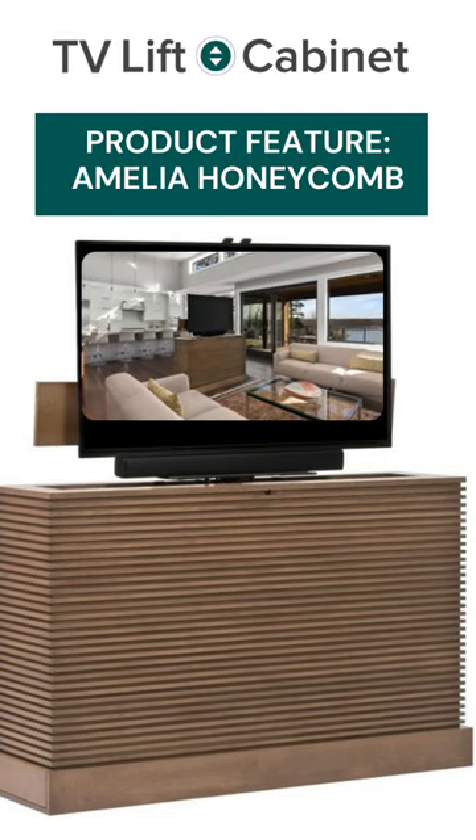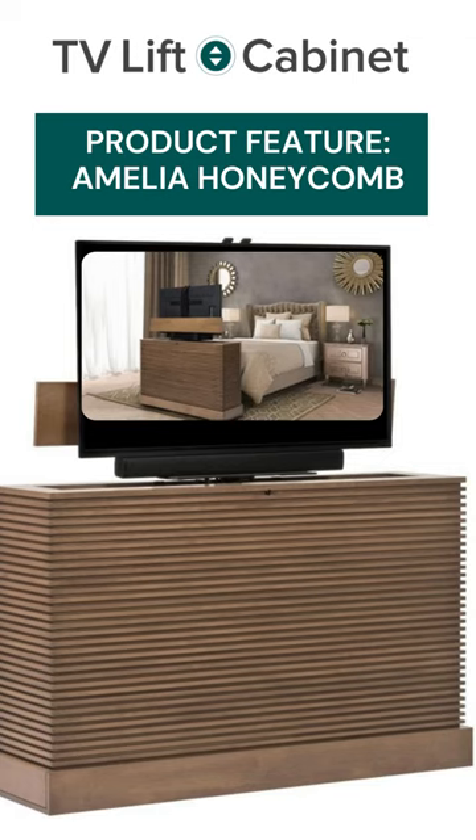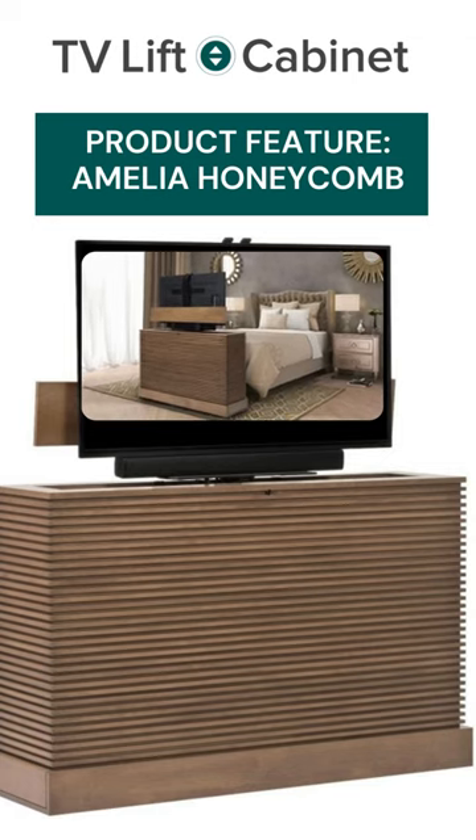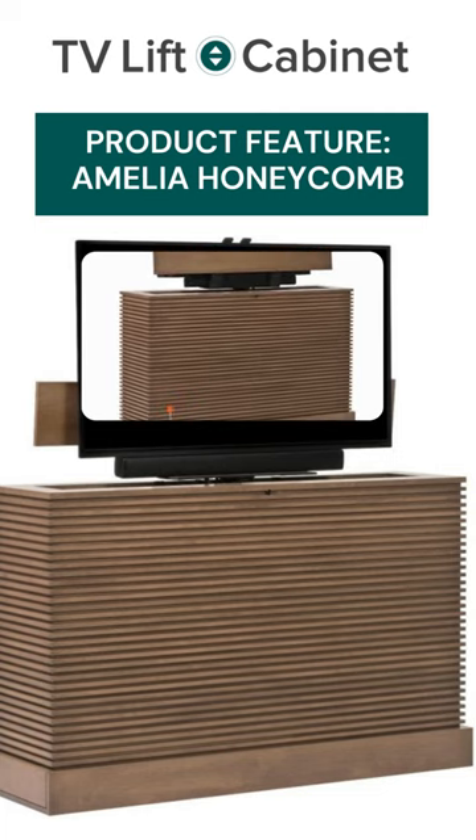Amelia Honeycomb. Speaking of modern design decor, the Amelia Honeycomb takes a versatile approach to TV storage with a clean, modern style. Crafted in the USA, it shows off the distinctive beauty of American hard maple.